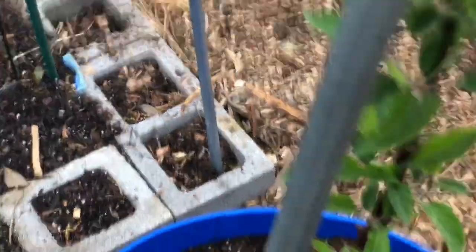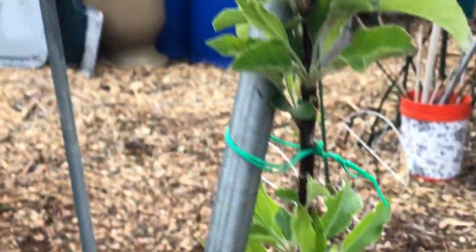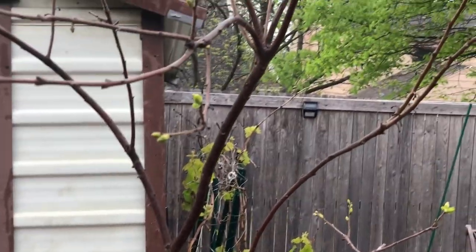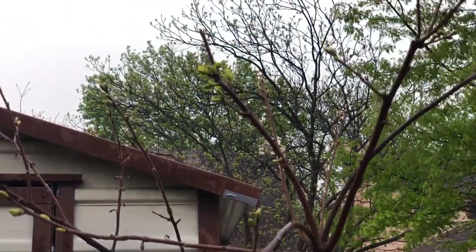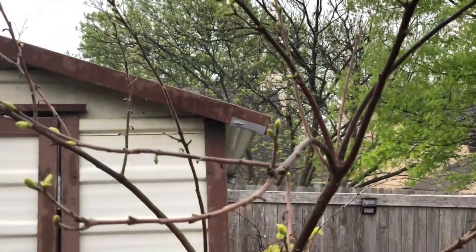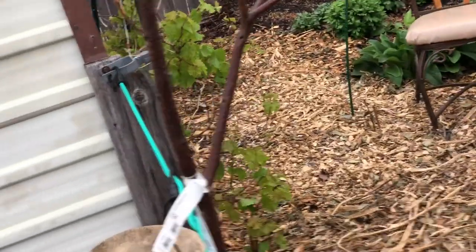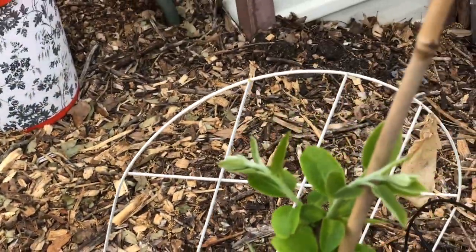This is a red delicious apple from Stark Brothers. I'm very excited about the large full Fuyu persimmon tree — we dropped fruit from it last year, and it came back beautifully. To complement it, I purchased from Stark Brothers a baby Yates American persimmon right there.